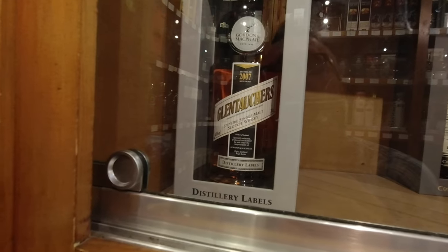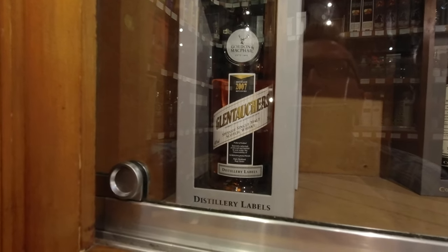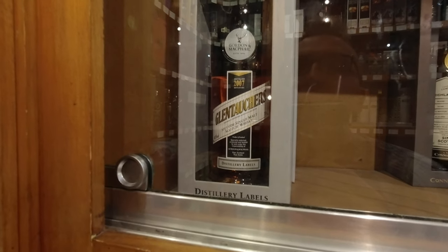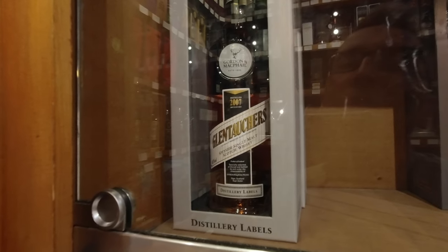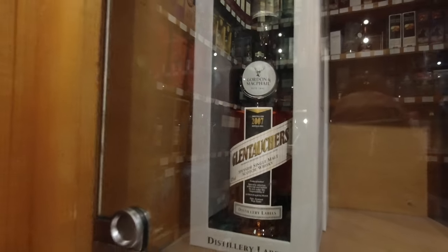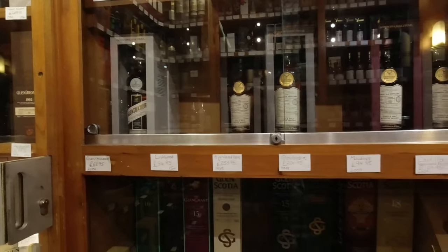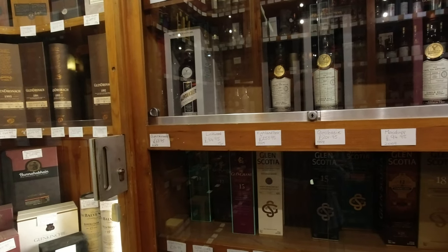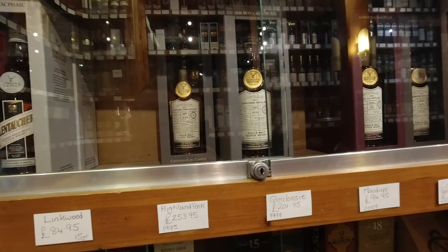Distilled 07. When was it bottled? Oh - 21. God, it's hard to read that. 21. Is that the same one? Not sure now. 64 pounds though - that's a good price. A bit cheaper than the Gordon MacPhail shop, I think.